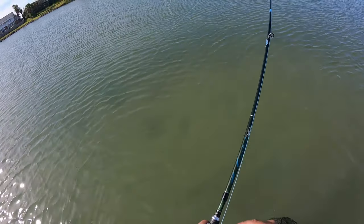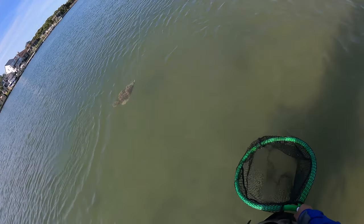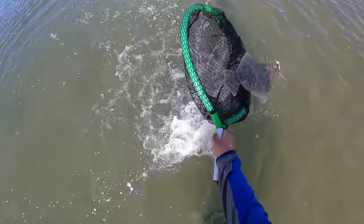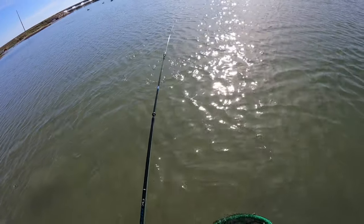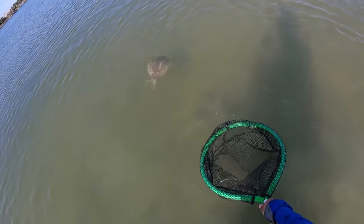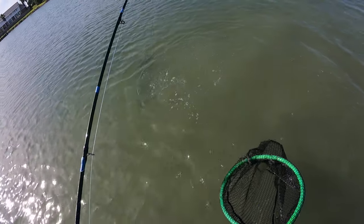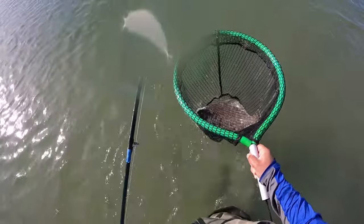I think this one's a flounder. Well, definitely a flounder — it dumped like a trout. Let's see if we can land this one. Does not want to get put in the net. There we go. Pretty good flounder there, boys.